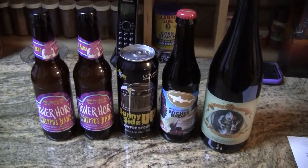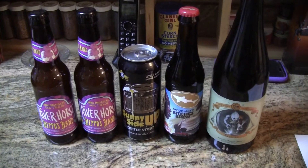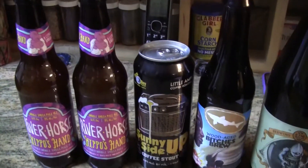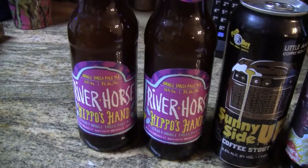Hey everybody, welcome to Craig's Beer Reviews. Today we got us a little beer mail package from Brother Rico. He has sent me a couple of beers and we'll start off on this end.